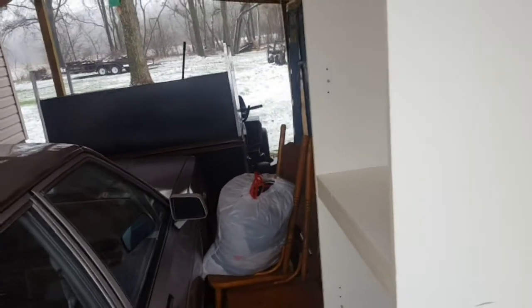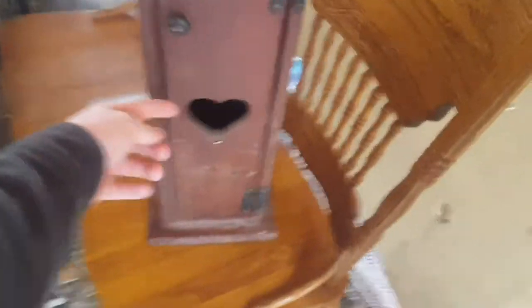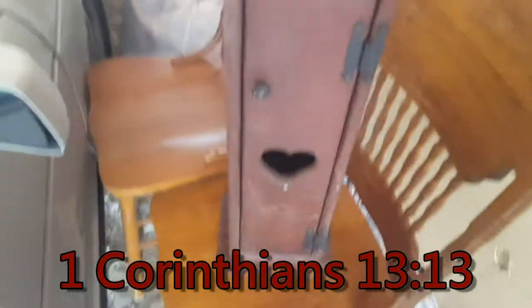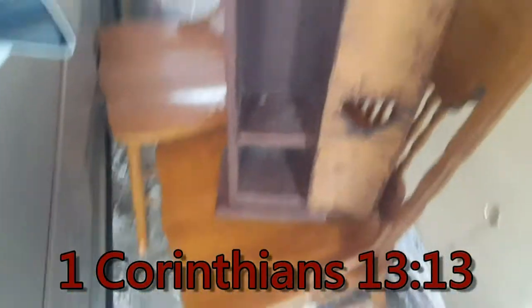My dad bought a storage unit and gave me a couple things out of it. He got these oak chairs, there's a bag of clothes that need to go to the Salvation Army, and two decent oak chairs. There's also this thing — I think it's like a toilet paper holder — it opens up. It's got a heart and a Bible verse: 'faith, hope and love, but the greatest is love.' It's in rough shape. Also got an umbrella and two decorative vase-type things — all free from the storage unit.